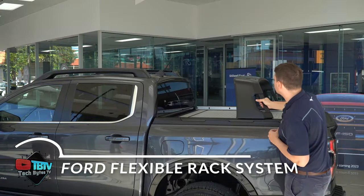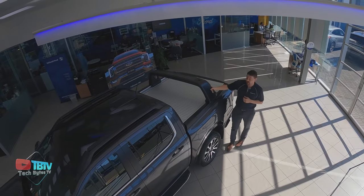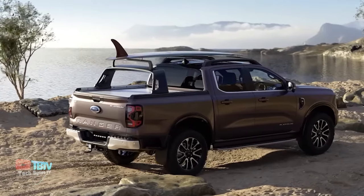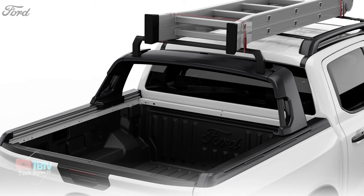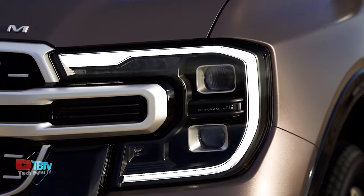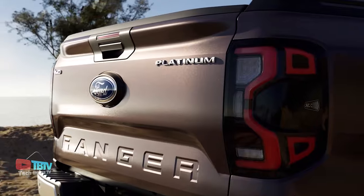The new Ford Ranger is one of those cool truck inventions that not only represents a breakthrough in power and performance, but also introduces innovations that greatly enhance its versatility. With Ford's exclusive sliding load rack and folding roof rack, owners now have the ability to transport long items with unprecedented ease. This flexible rack system, FRS, allows you to load anything from ladders and lumber to canoes, surfboards, and bicycles across the entire length of the roof and cargo area.